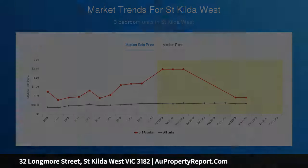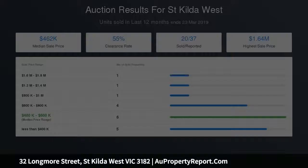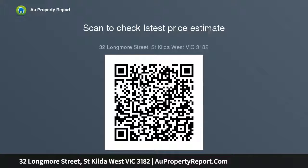Central family bathroom, ducted heating, moments from Cowderoy's Dairy Milk Bar, Armstrong Street. 25 squares in the property.